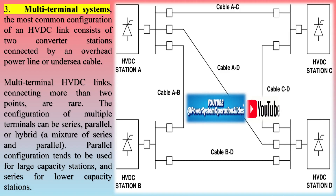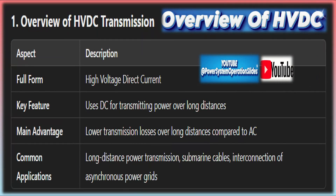HVDC transmission lines can also operate at much higher voltages than AC lines, which further reduces energy losses and allows more power to be transmitted with fewer conductors.